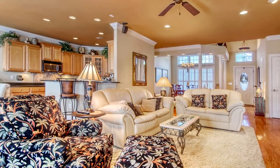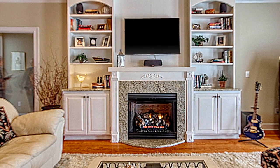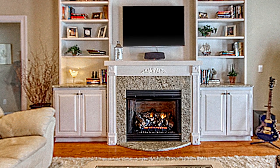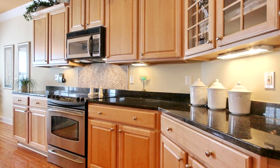The living room showcases a fireplace flanked by custom built-ins with granite tops, and the spacious kitchen features stainless steel appliances, plentiful cabinet space, and a tumbled marble backsplash.